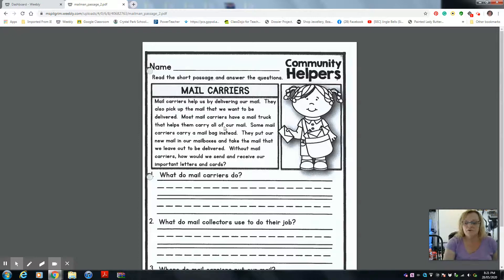Hi boys and girls. We are still reading about the mailman, but this one they call them mail carriers. So still a community helper, but they're named mail carriers because it can be a woman or a man. I'm going to read the short passage to you. Then I'm going to read the questions and you're going to tell your mom or dad the answers. You're going to write them on a whiteboard, then write your answers on the line.